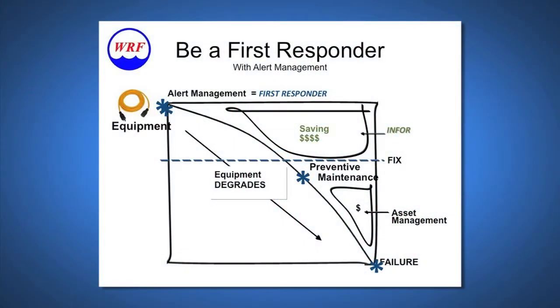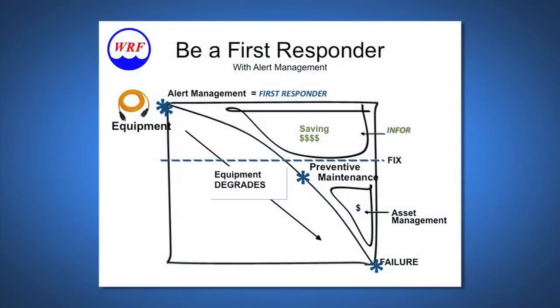We decided to be first responders. Basically, when you buy a piece of equipment — whether it's a pump, a motor, a fan — two things start to happen: it starts to use energy and it begins to degrade, as this chart shows. To keep it from failing, you use a maintenance program in the form of preventative or predictive maintenance. This saves you money because it keeps your equipment from failing and keeps it operational.